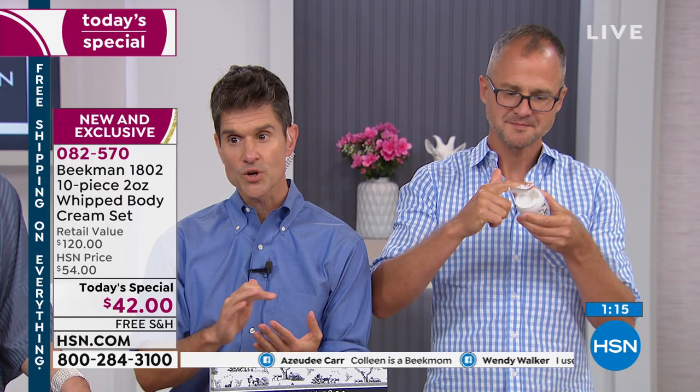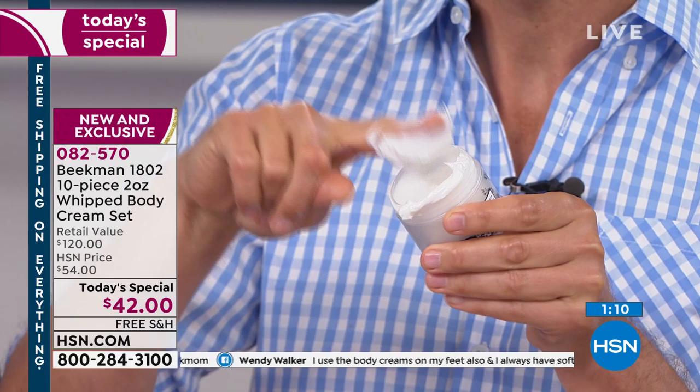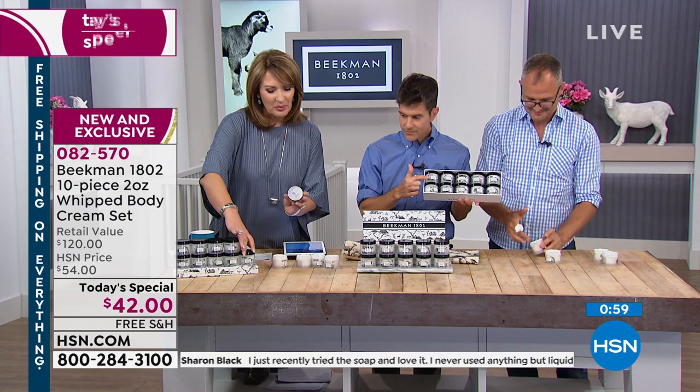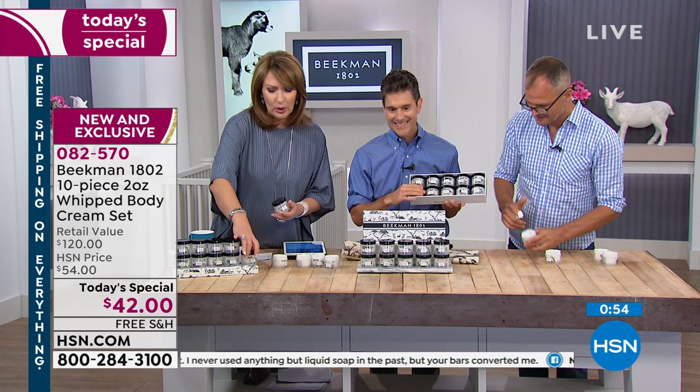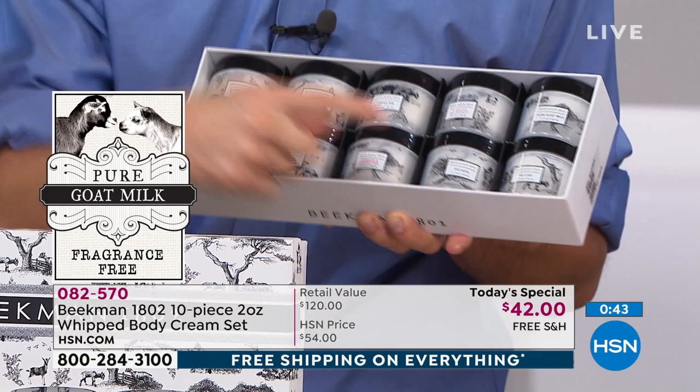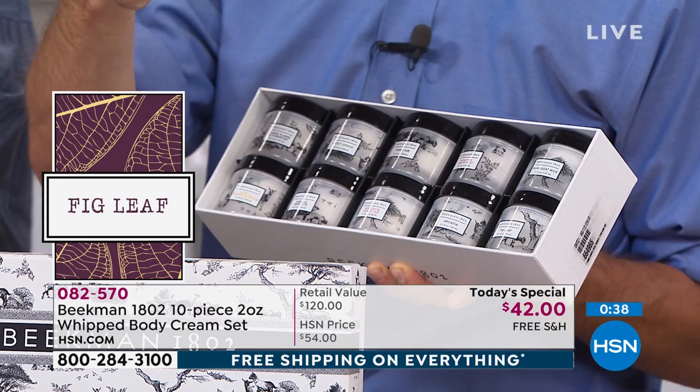We spent so long formulating it with argan oil, shea butter, goji berry, milk thistle, grapeseed extract, mango, aloe — all in that goat milk base. Your skin drinks it in so you never feel greasy. In this set, you're getting ten tubs — ten different fragrances. The honey orange blossom, ylang-ylang, pure goat milk, vanilla absolute, sweet grass, fresh air, apricot honey green tea, arcadia, honey grapefruit, and the voluptuous fig — pure, completely fragrance-free. There is something in this ten-piece set for everybody.